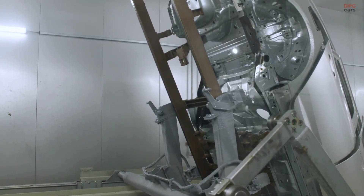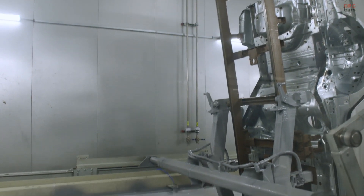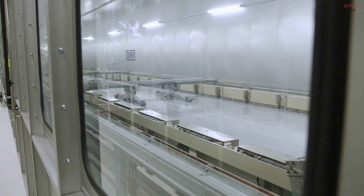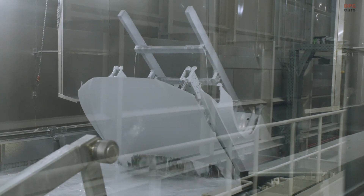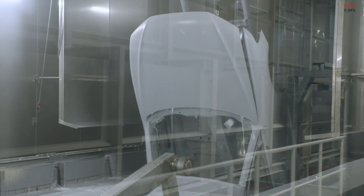To enhance handling, the A6 Avant comes with rear-wheel steering, adaptive air suspension, and an optional Quattro Sport differential. The latter allows torque to be distributed between the rear wheels, sharpening agility and improving cornering. Audi has also made adjustments to the dual-clutch automatic transmission, reducing noise and improving efficiency.